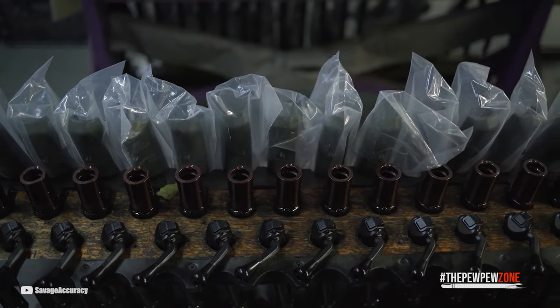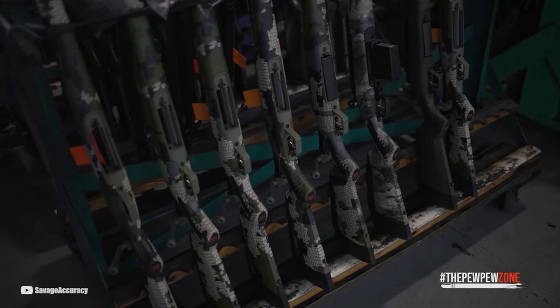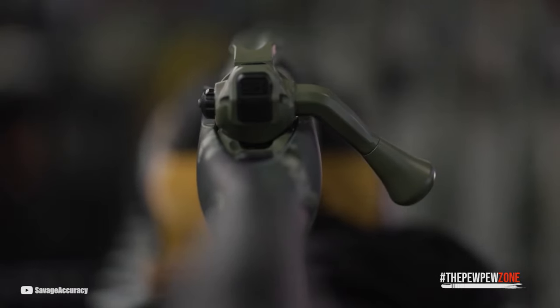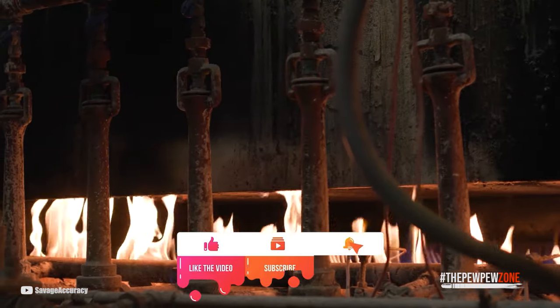That's our video for today. If you feel like you can add more .22LR rifles to our list, let me know by commenting down below. Please click on the like, share, and subscribe buttons, and I'll see you in the next video.